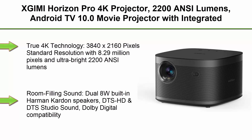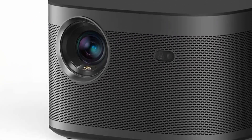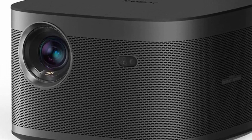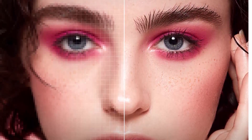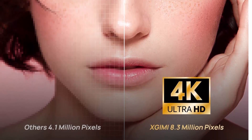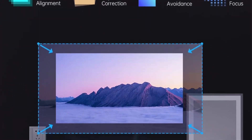Top 9: XGIMI Horizon Pro 4K Projector — 2200 ANSI Lumens, Android TV 10.0, integrated Harman Kardon Speakers, Auto Keystone, Screen Adaptation, Home Theater Projector. True 4K Technology: 3840x2160 pixel resolution with 8.29 million pixels and ultra-bright 2200 ANSI Lumens. Room-filling sound from dual 8W Harman Kardon speakers with DTS HD, DTS Studio Sound, and Dolby Digital compatibility. Intelligent Screen Adaptation with ±40-degree auto keystone correction, horizontal and vertical auto screen alignment, autofocus, and obstacle avoidance.